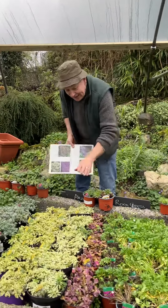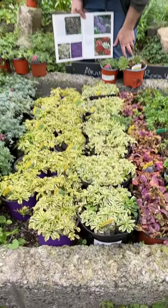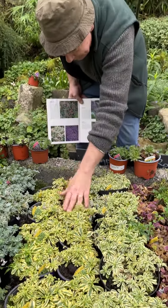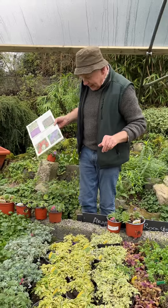Going down this way, this is Variegated Arabis — Arabis Old Gold. Arabis Old Gold has got white flowers and really colourful foliage. Really tough and hardy.